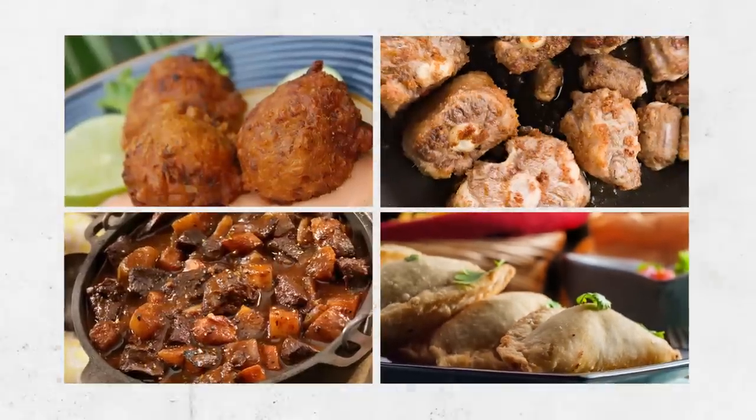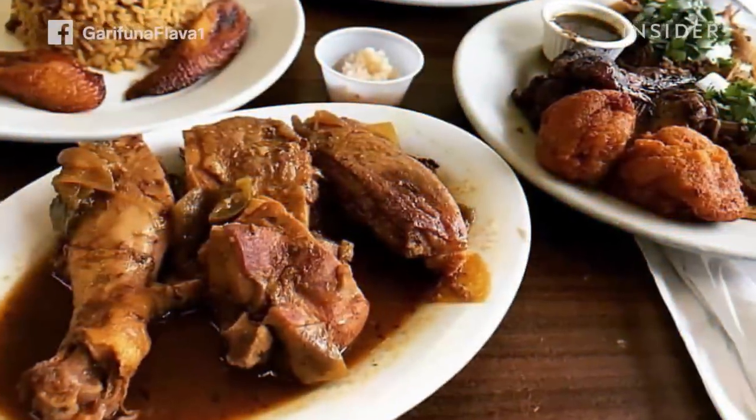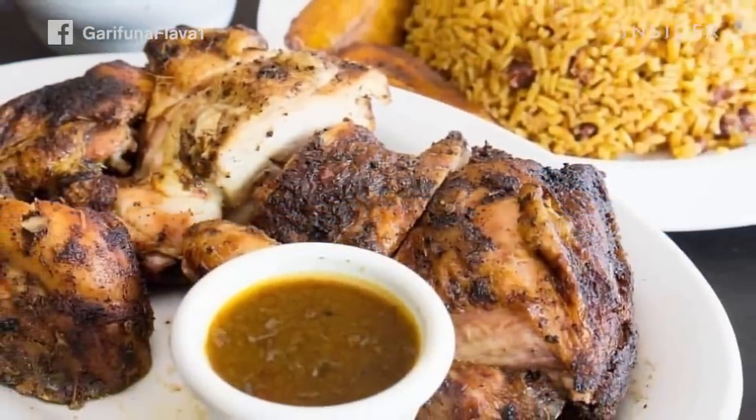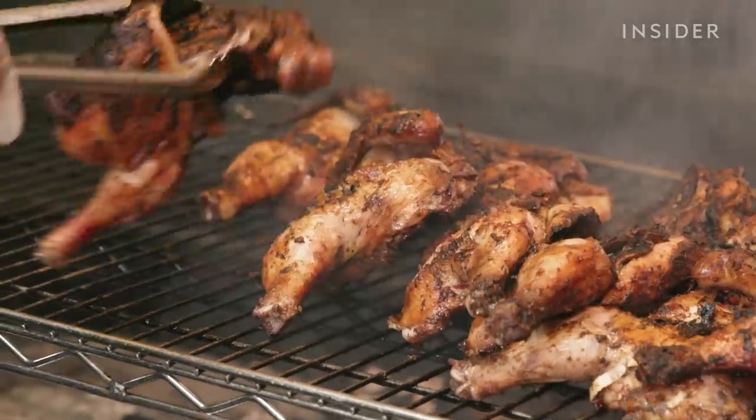Menu highlights include panades, conch fritters, stewed meat, and oxtail. Customers say Garifuna Flava is the best Caribbean restaurant in Chicago — anytime you're feeling homesick or just need to eat good Caribbean food, that's the go-to place. People love Garifuna for a hundred reasons, and jerk chicken is very close to the top.